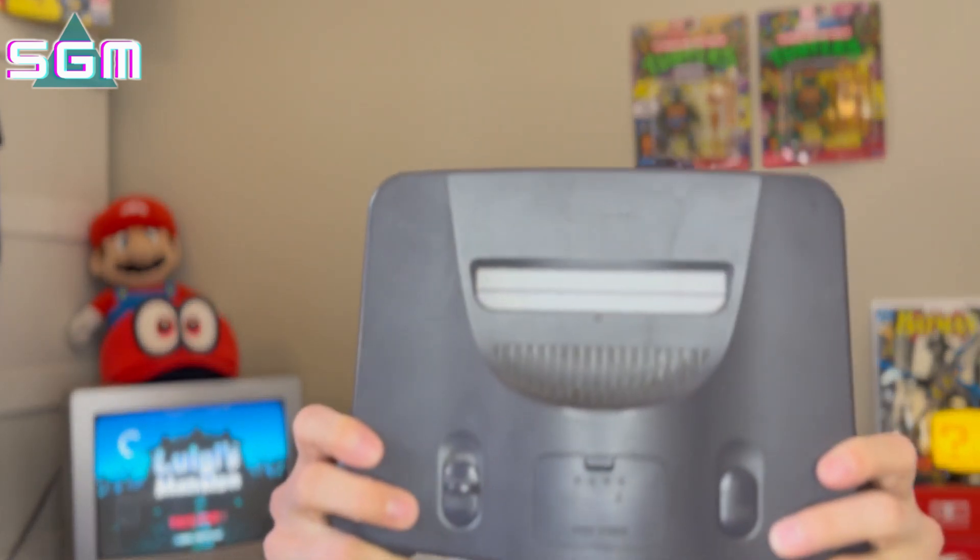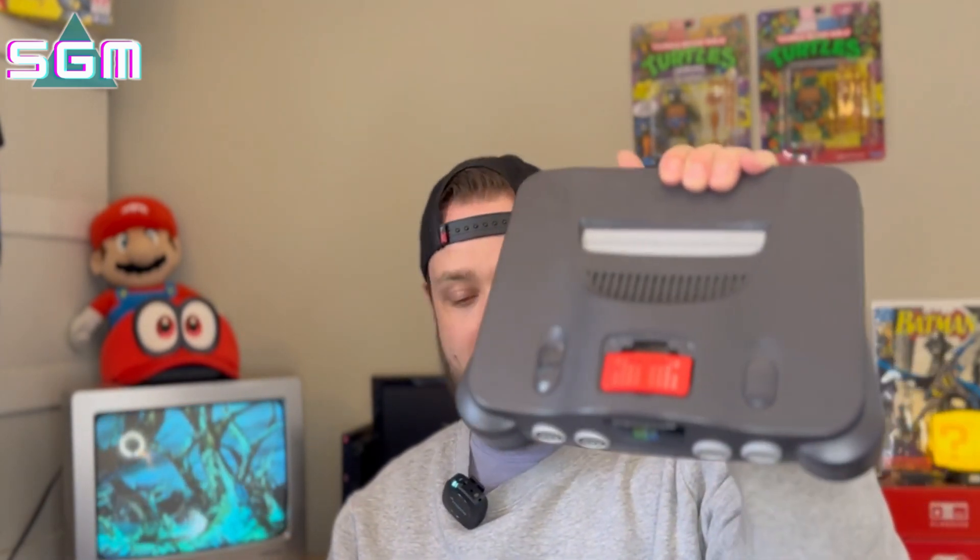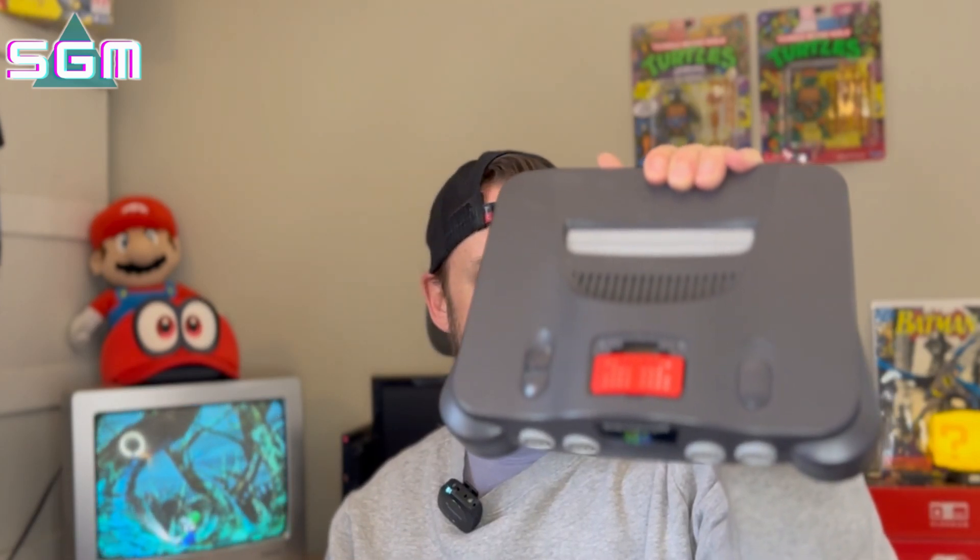So I want to quickly go over all the stuff I got to show you guys and get your thoughts in the comments. So as I mentioned, it was a console, 10 games, and a bunch of accessories. First up is the original black N64 — the original one works great, no issues at all. And it had the expansion pack in it as well, which was icing on the cake.